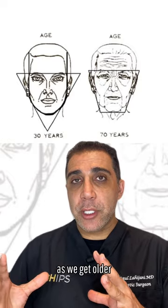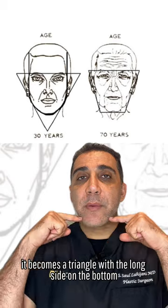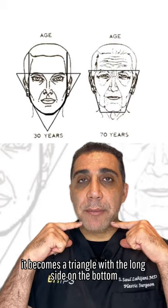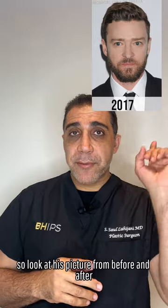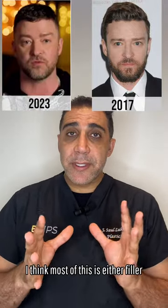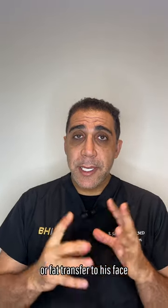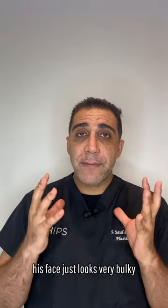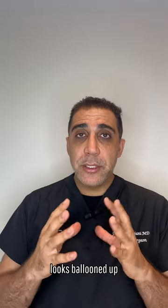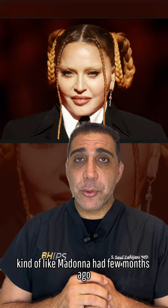As we get older, it becomes a triangle with the long side on the bottom. So look at his picture from before and after. Look at what they've done to him. I think most of this is either filler or fat transfer to his face. His face just looks very bulky, looks ballooned up, kind of like Madonna had a few months ago.